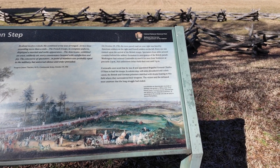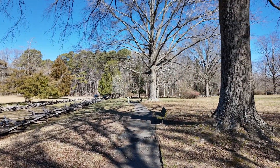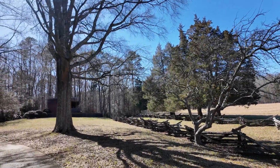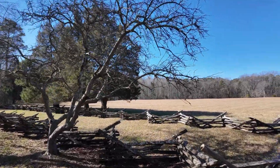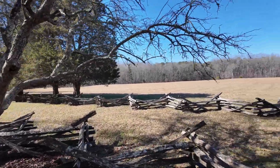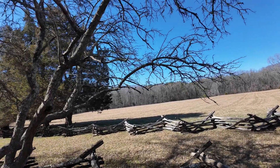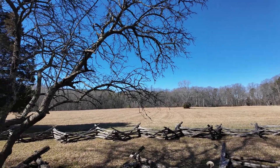This place has been preserved as a historical site to maintain how it looked during that time. It's been preserved like this for hundreds of years. The British surrendered — I thought it was 1871, but no, it's way earlier than that, because the Battle of Bunker Hill was in 1776.